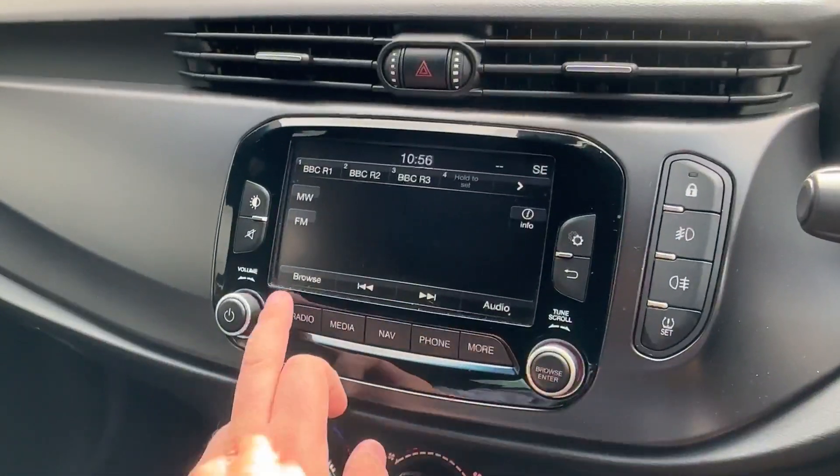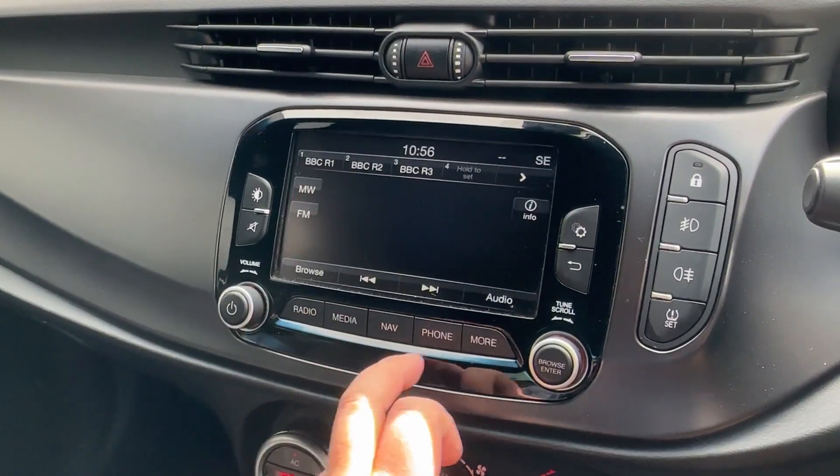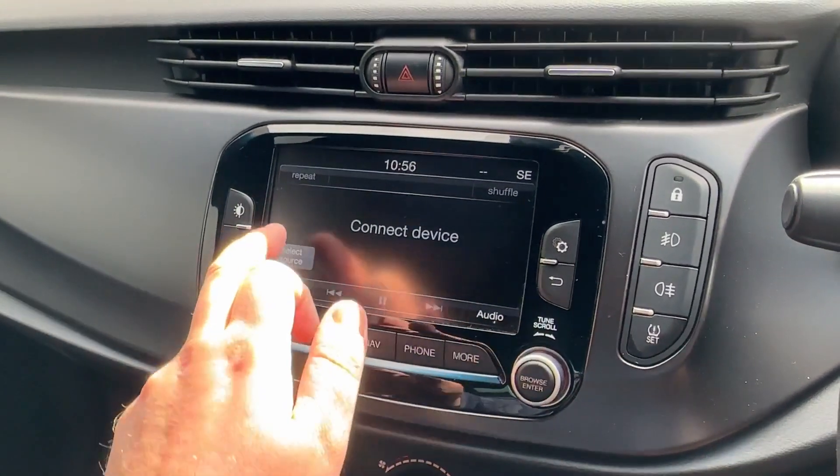In the centre, the infotainment touchscreen features manual shortcuts as well for easy use. For all your radio needs, there is AM, FM, and DAB digital radio, with an adjustable speaker sound system for the music fans amongst you.